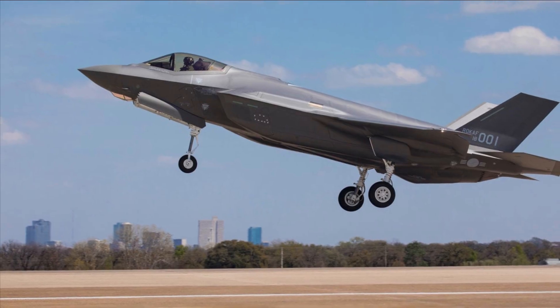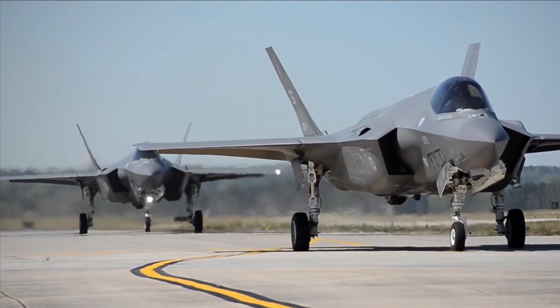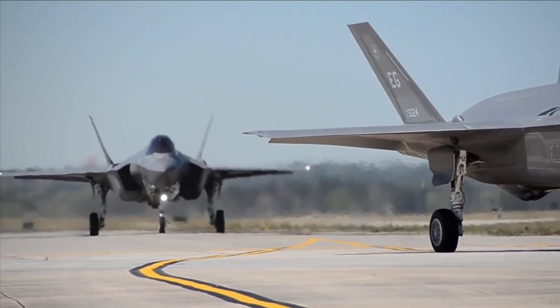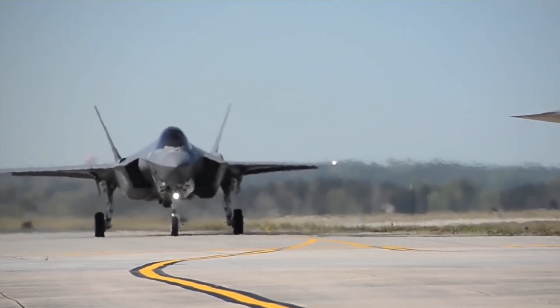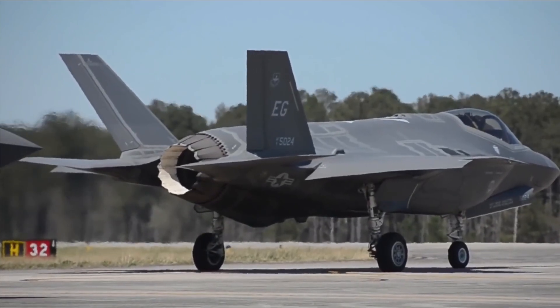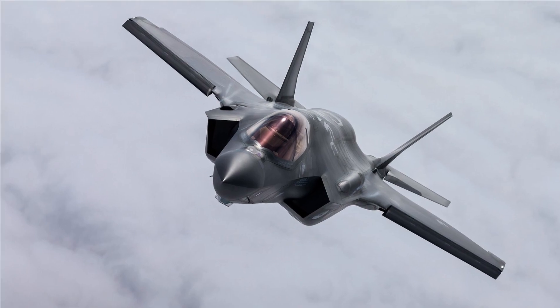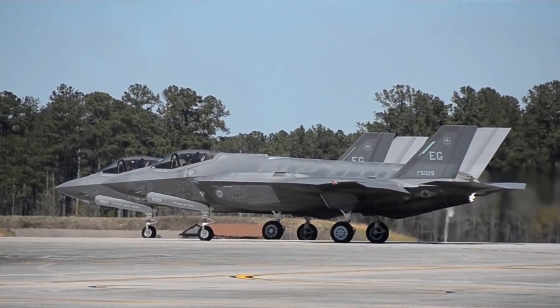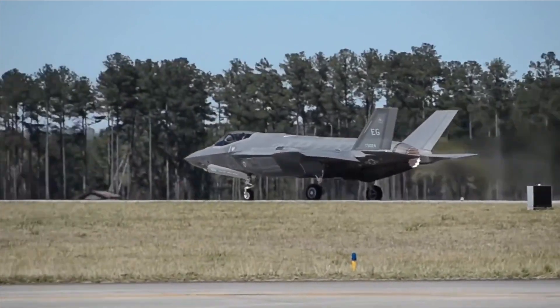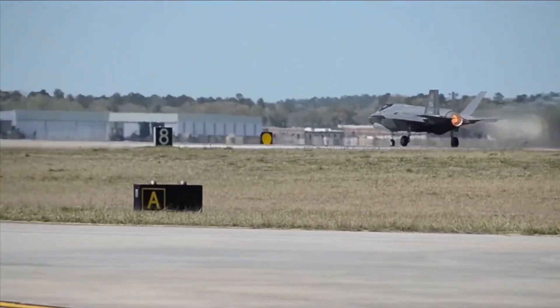The most sophisticated system of its sort is the helmet-mounted display system on the F-35. On the visor of the helmet, an F-35 pilot may see all the targeting and intelligence data necessary to complete the mission. The Electro-Optical Distributed Aperture System also provides pilots improved missile defense and situational awareness in a sphere around the aircraft.